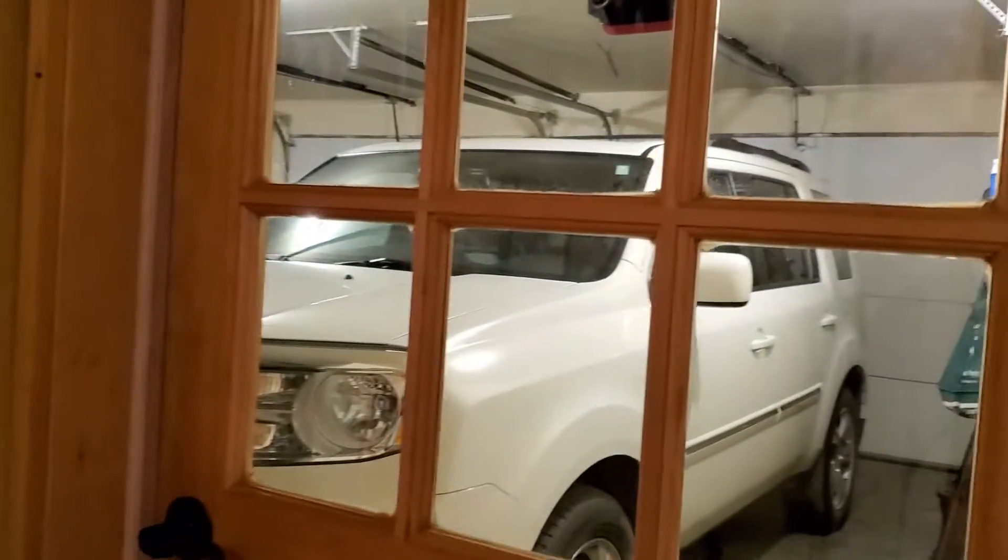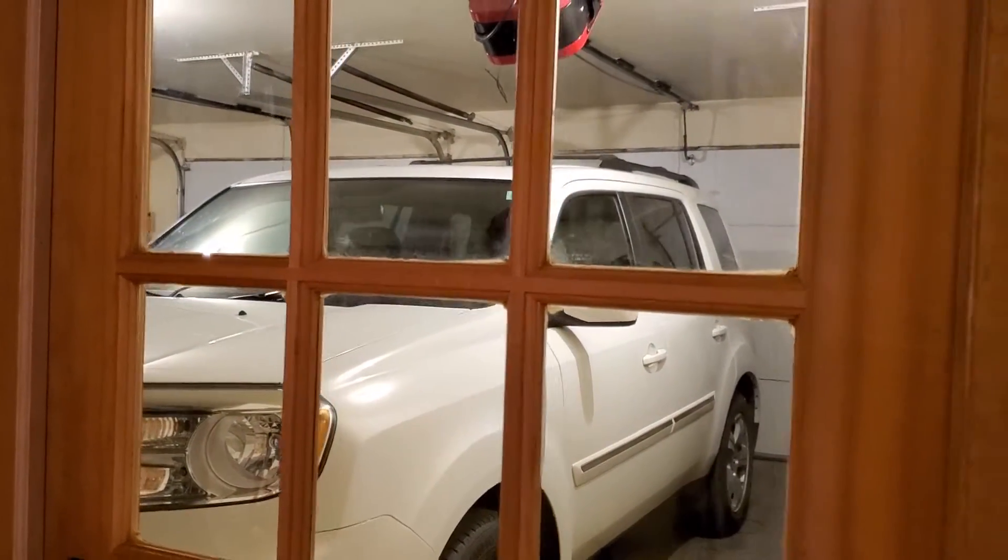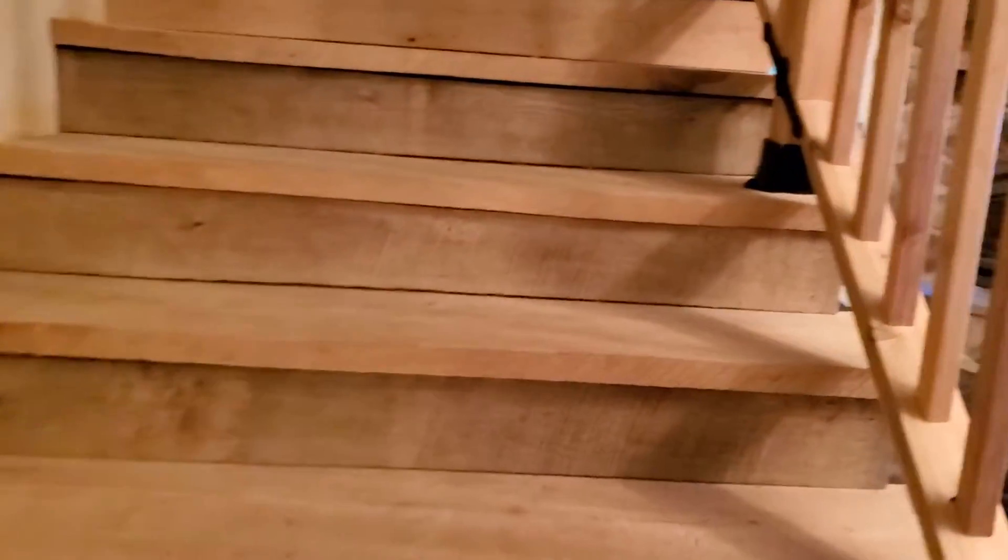Over here is where you go into the garage — two-stall attached garage, fully insulated — and we're going to check out the master suite.